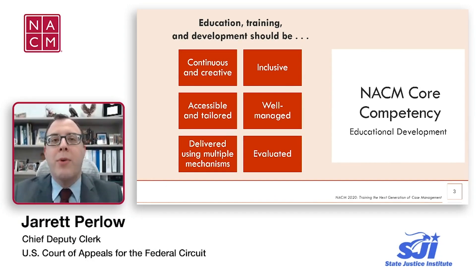Our program is Part B of a two-part series on the NACM Core Competency on Educational Development. Earlier today, Part A of this series aired and introduced the competency to you. We won't repeat that information, but we are highlighting on your screen the six factors from the competency to keep in mind when developing educational and training programs. As you will see shortly, our program touches on many of these factors.